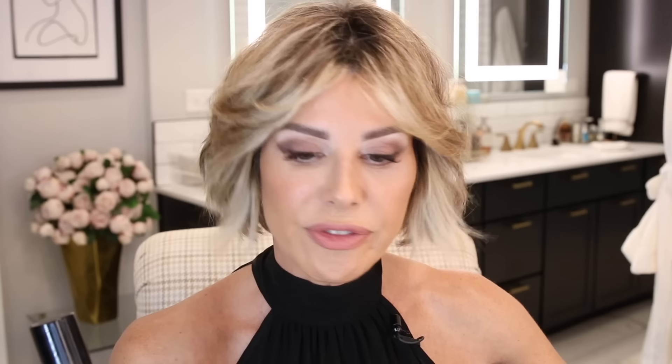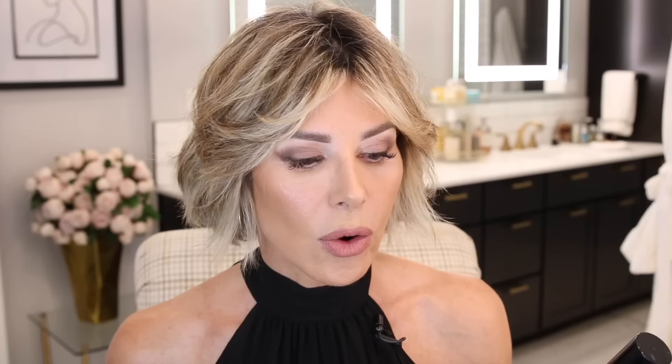Also on my favorites list is the foundation I'm wearing right now: Milani Conceal Perfect 2-in-1 Foundation Concealer in 07 Sand. This stuff rocks — it gives incredible coverage. To me this is a great drugstore product. It wears and compares to some of the stuff you buy at higher-end stores. I love the price point. It's an all-star foundation. Courtney, who works with me, wears it too and loves it.